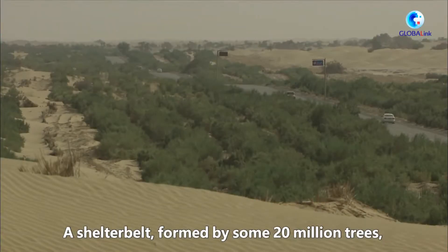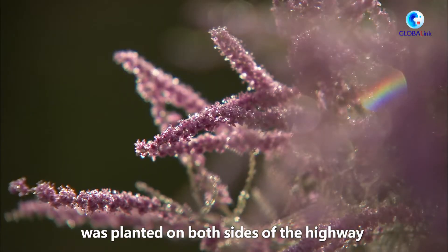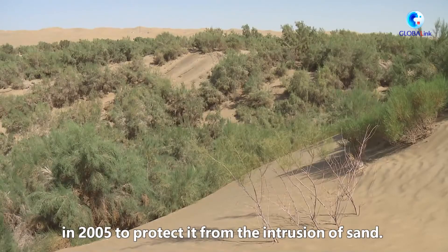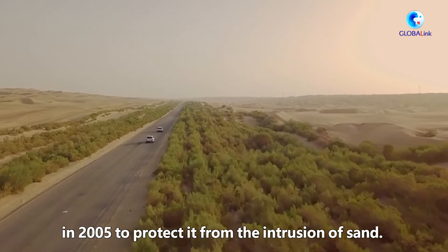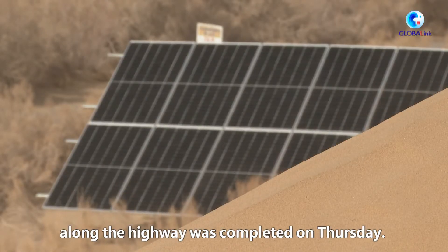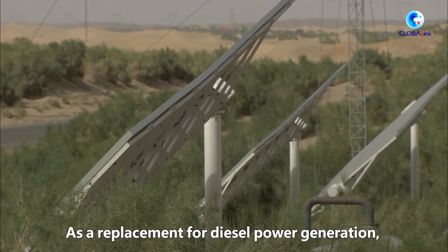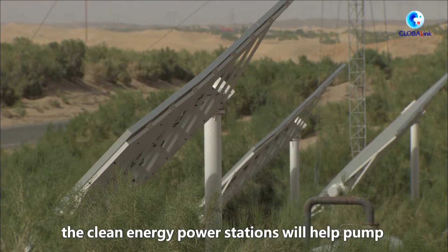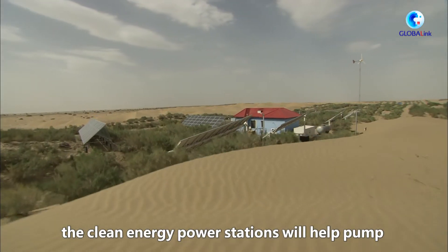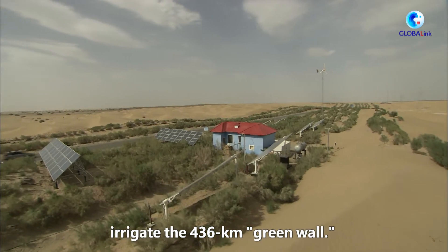A shelter belt formed by some 20 million trees was planted on both sides of the highway in 2005 to protect it from the intrusion of sand. The construction of 86 solar power stations along the highway was completed Thursday. As a replacement for diesel power generation, the clean energy power stations will help pump underground water to irrigate the 436 km green wall.